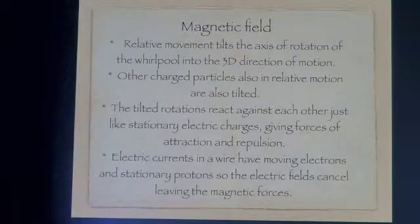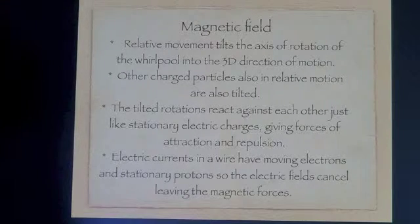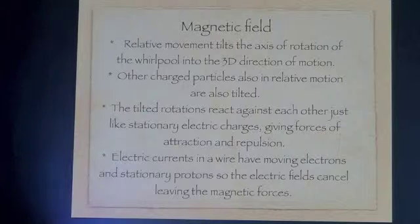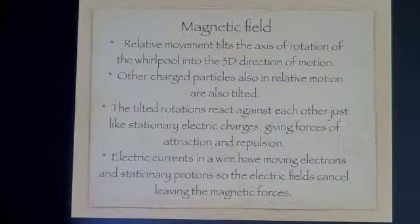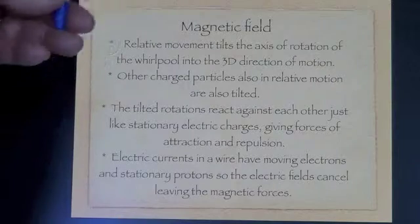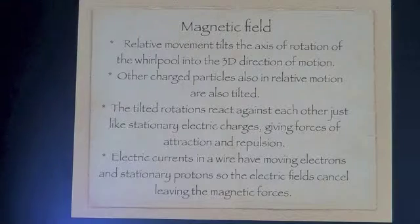This axis tilts the axis of rotation, which is normally stationary at right angles to the surface of the universe. It tilts it into the three-dimensional plane that we can see. So magnetic fields are electric fields caused by the electron moving through space rather than moving through time. If it is moving relative to us, then it is moving through space relative to us.